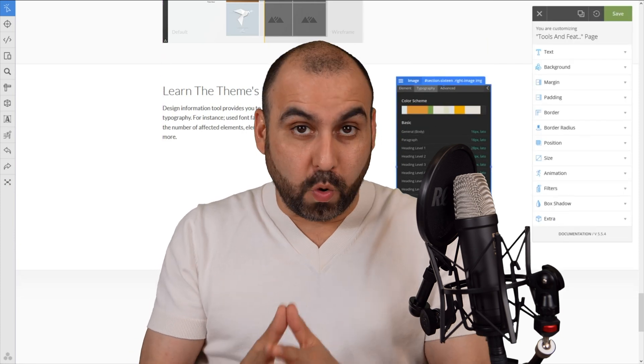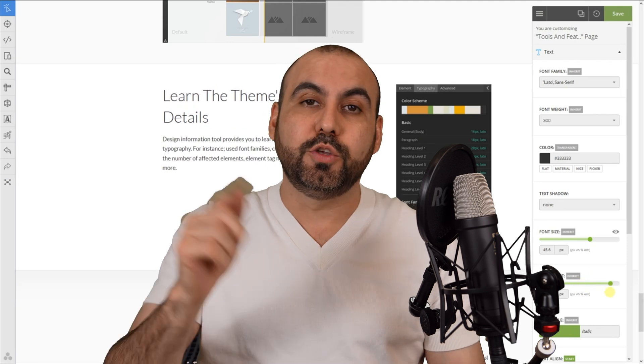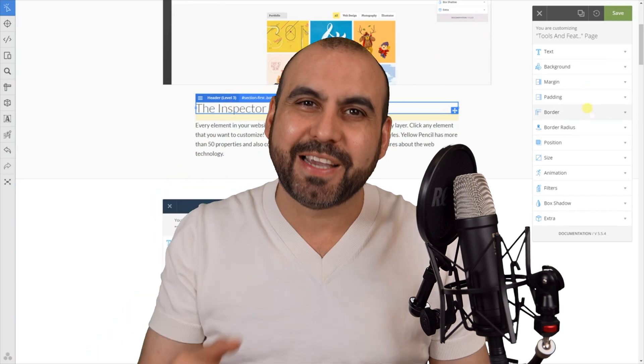Being able to modify your WordPress site visually is not just cool, it's really useful. And this plugin is going to allow you to do this without having to know a single thing about coding, CSS or HTML. So let's go check it out.